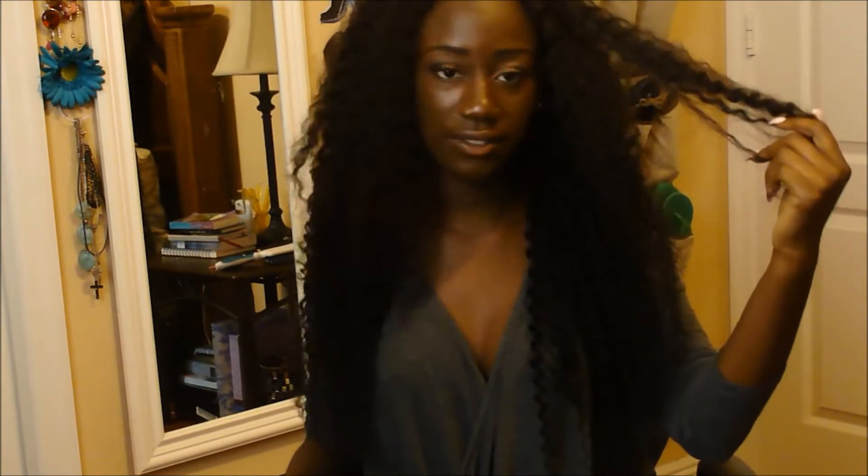But this was my first time using a closure and I don't like it — not because I don't like closures, but because this closure is definitely different than the actual hair. Like the hair is bomb but this closure ain't popping.